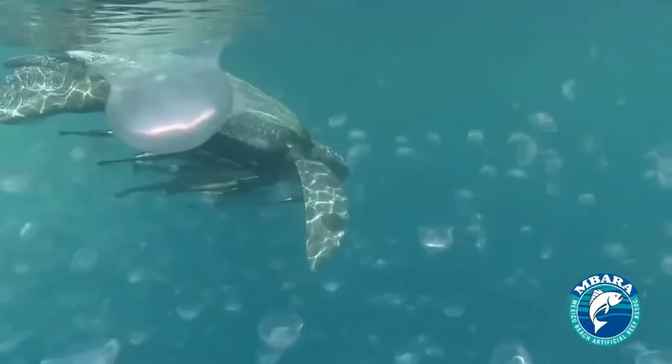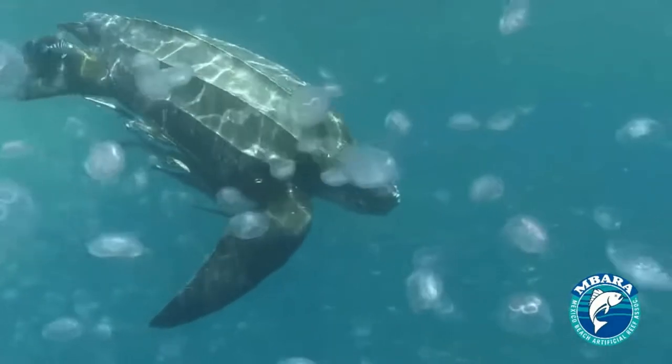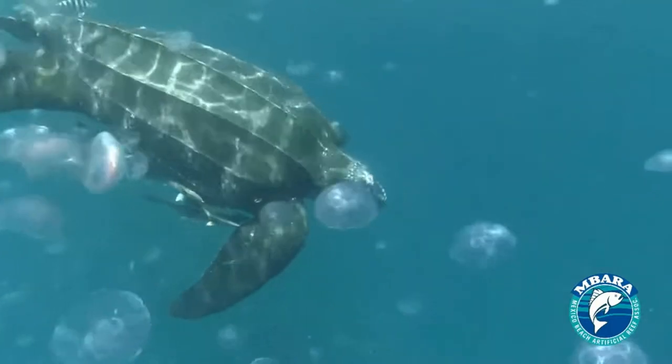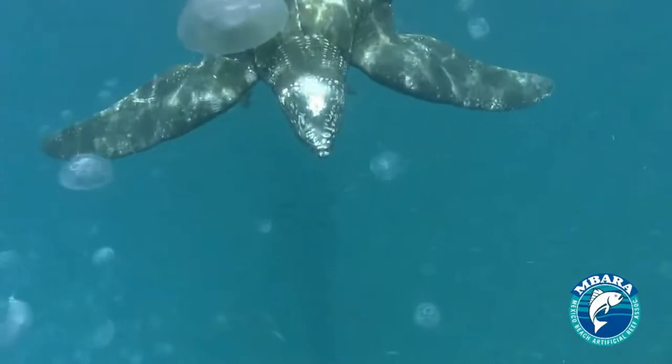Leatherback sea turtles are spread out among tropical and subpolar waters. This is mainly due to the fact that their primary food source lives here — that food source being jellyfish. Along with jellyfish, the turtles also eat seaweed, fish, and crustaceans. However, jellyfish make up most of their diet.